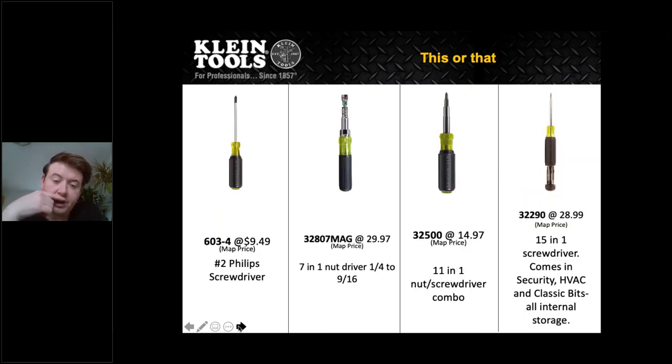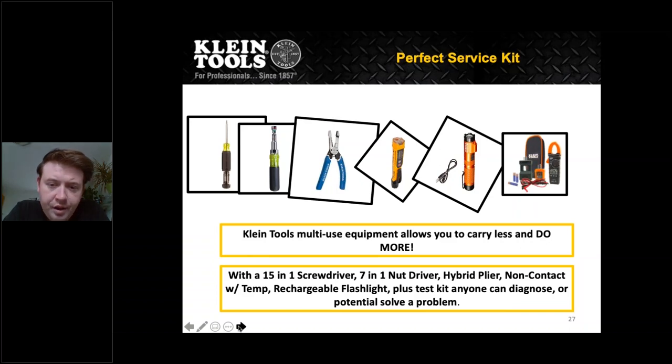We also have a whole array of screwdrivers and nut drivers. On the left is a standard number two Phillips, running about $10. On the far right is our 15-in-1, which comes with security, HVAC, and classic bit fits — 15 fits for $30. It costs a little more but you get a lot more bits out of that tool. In the middle we have our 7-in-1 nut driver covering quarter to nine-sixteenths, and our 11-in-1 nut and screwdriver combo. The hybrid tools are certainly saving money, though of course some people prefer single-use tools.